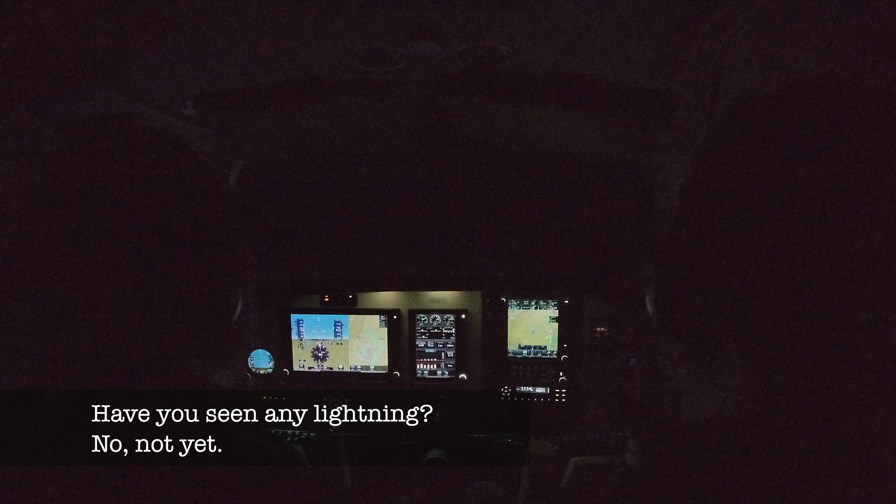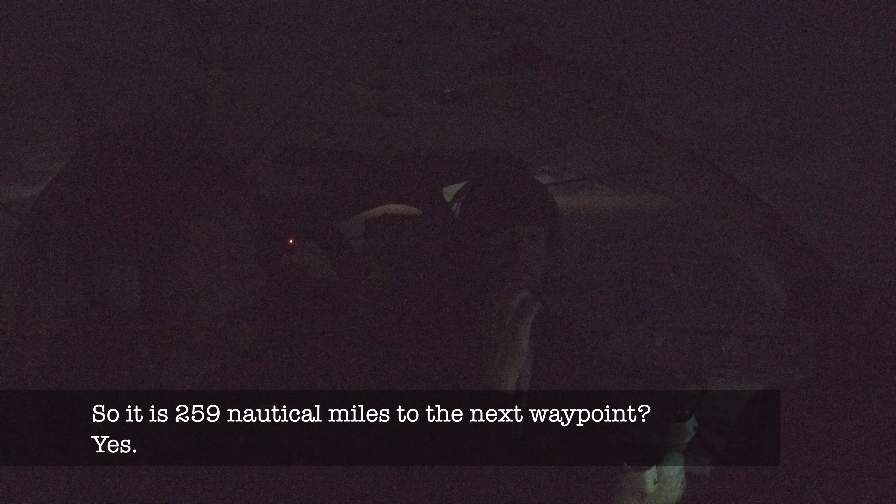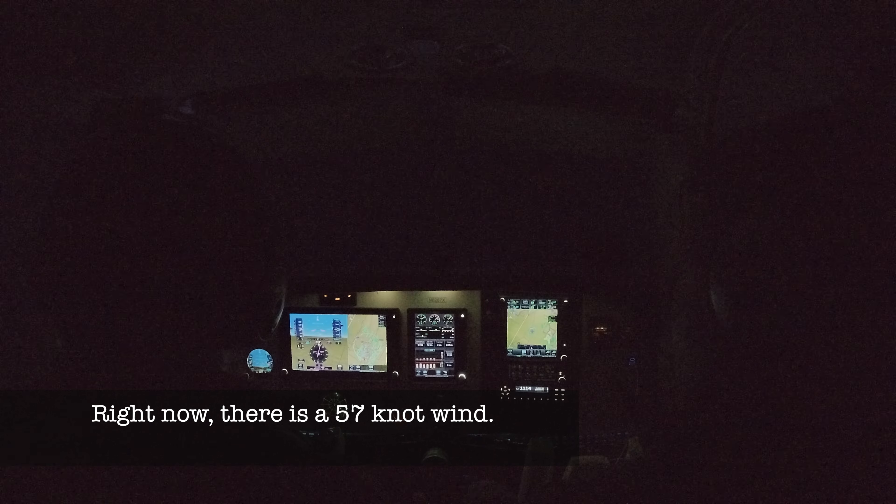Direct to Dalhart, Texas, 260 miles. So we're going to go over to Texas. Altimeter 2968. That was 259 nautical miles to the next waypoint. Just now we have 57 knots — right on the nose? Yeah, 46 on the nose.